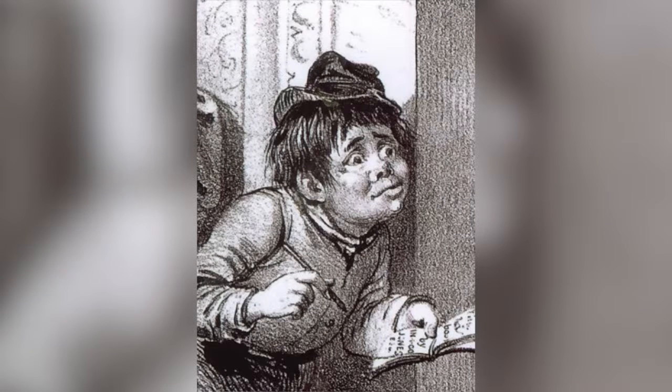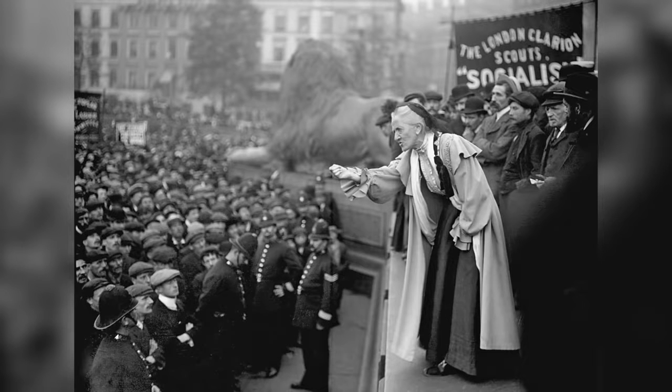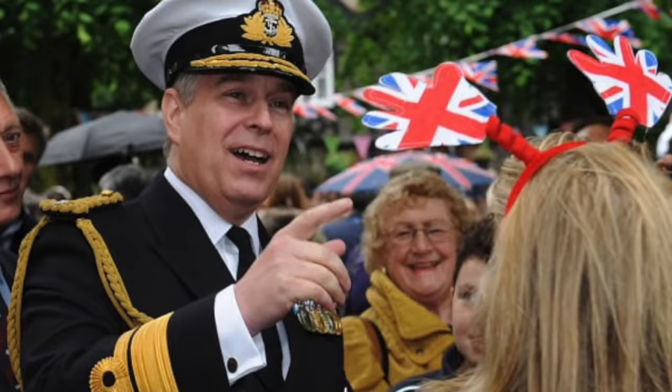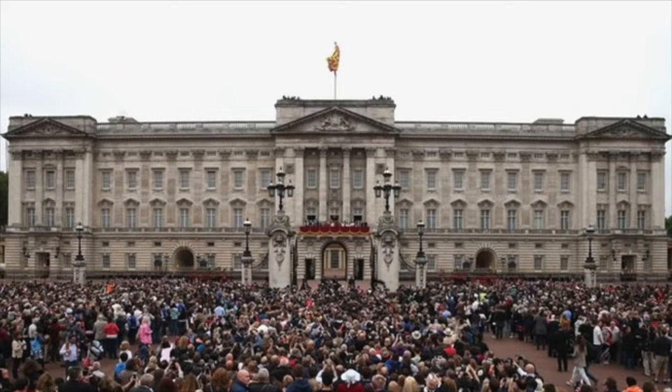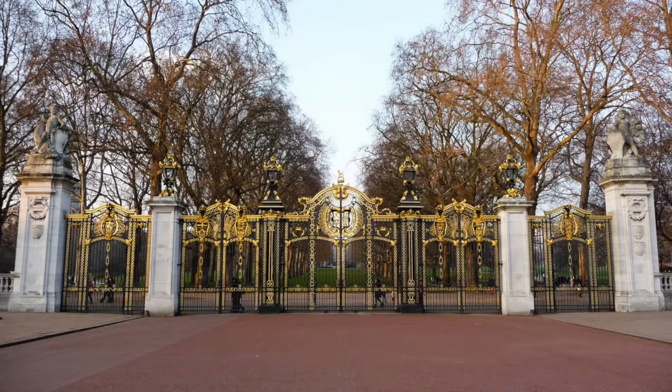A boy called Edward Jones, or the Boy Jones as he became known, broke into the palace on at least three occasions between 1838 and 1841. He stole items of the Queen's underwear and claimed to have sat on the throne, and was eventually kidnapped by the government and sent to Australia. Buckingham Palace also became the centre of the suffragette campaign in 1914, when a group of women breached the gate and attempted to present their Votes for Women petition to the monarch. Interestingly, Buckingham Palace is not actually the monarch's official residence — that is still St James' Palace, situated just down the road, where the Queen's court is situated. A tradition of posting a message on the palace's gates informing the public of a royal birth or death is still carried out today.